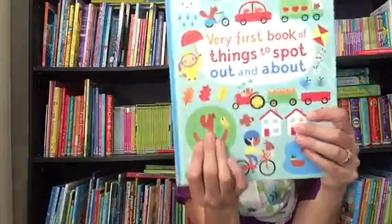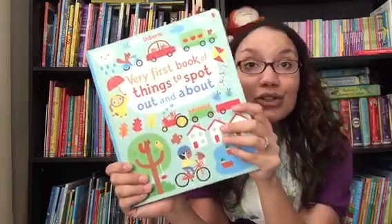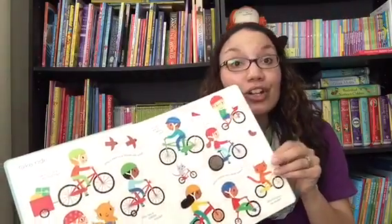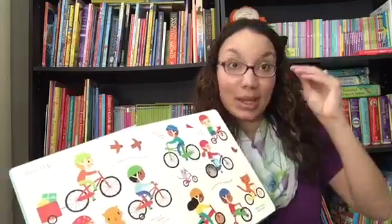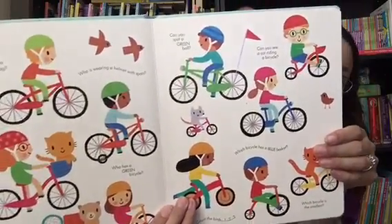Then we have our Very First Book of Things to Spot series — this is Out and About. We have several others in the series. This is also a board book, but obviously a little bit bigger. Rather than thicker board book pages, these are thicker even than cardstock, so they're sturdier on the inside, but a step up from the inside of a board book. And the illustrations are really bright and colorful and eye-catching.